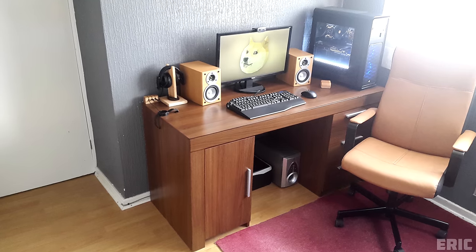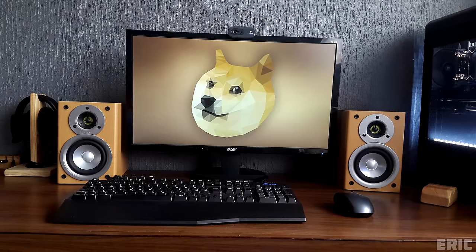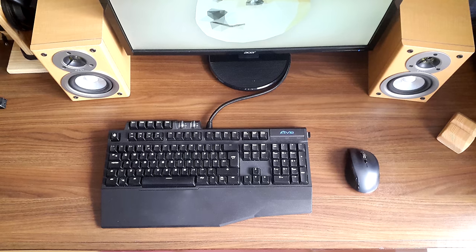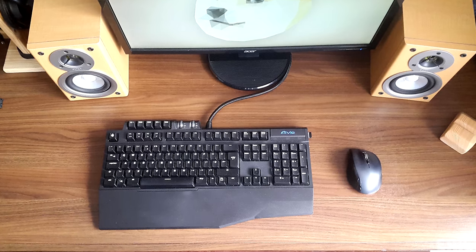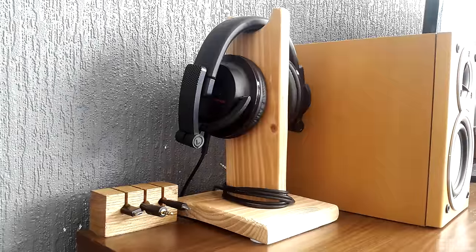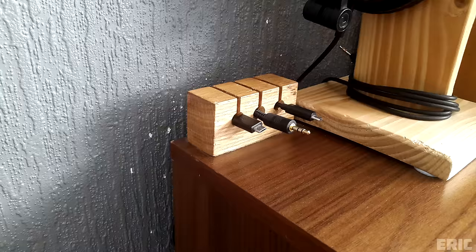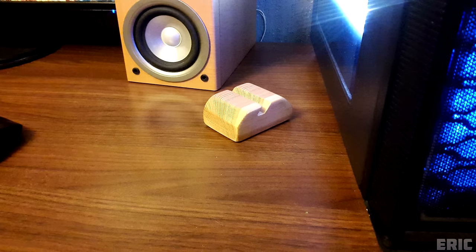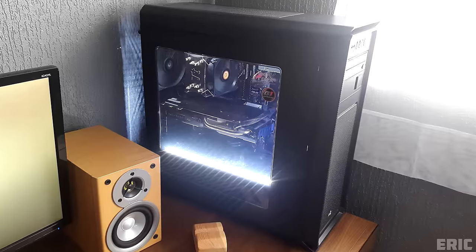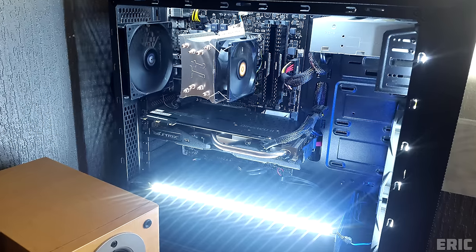First up we have Eric and a pretty clean setup — a 24-inch Acer monitor between two Sony speakers. For the gaming gear we have the Gigabyte Avia, a Somium keyboard, and a Logitech M705 mouse. To the left of the speakers are his Philips headphones and a custom-made headphone stand, and the cable drop and phone stand are also handmade by Eric himself. The PC has a 6600K Skylake processor and a GTX 970 Strix graphics card.